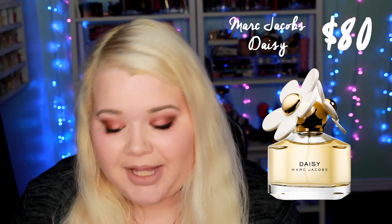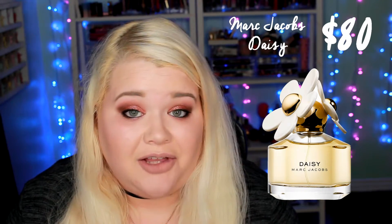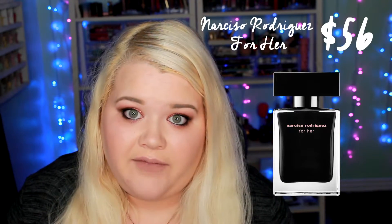Next is the Marc Jacobs Daisy Eau de Toilette, the 1.7 ounce, and this one is an $80 value, so that one is a higher value cologne. Next is the Narciso Rodriguez for Her Eau de Toilette for the 1 ounce, and this one is a $56 value, so this one is a lower value cologne.